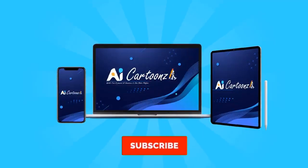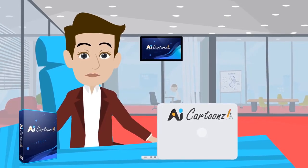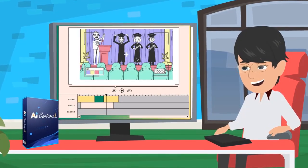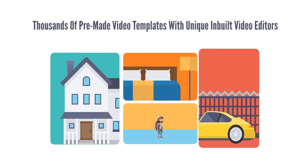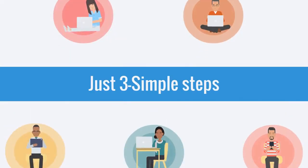Introducing AI Cartoons — the world's first AI-based 3D cartoon character generator platform to create unlimited stunning videos in any niche in just 30 seconds. Plus thousands of pre-made video templates with unique in-built video editors.